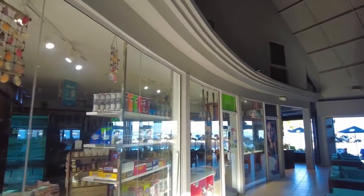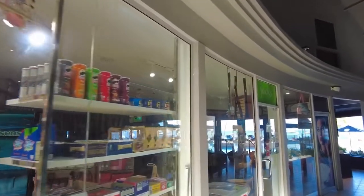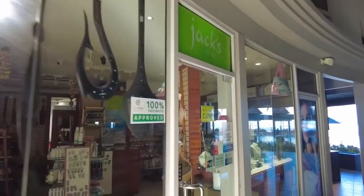There's a small shop here just for all your incidentals — some chocolates, some crisps, sunscreen, anything you've forgotten, and some ice cream for the kids.